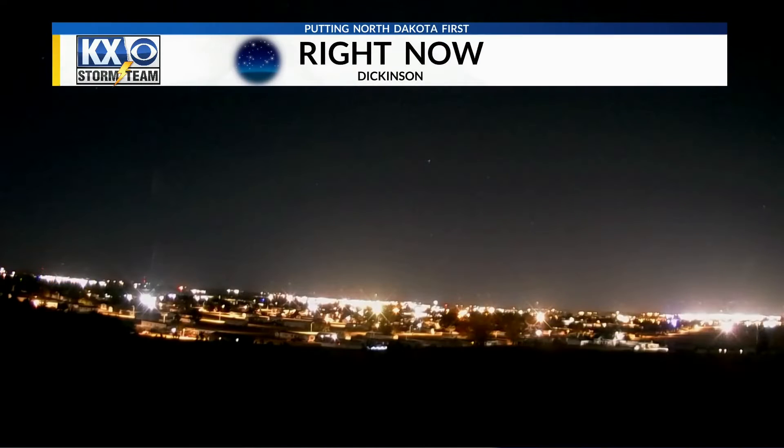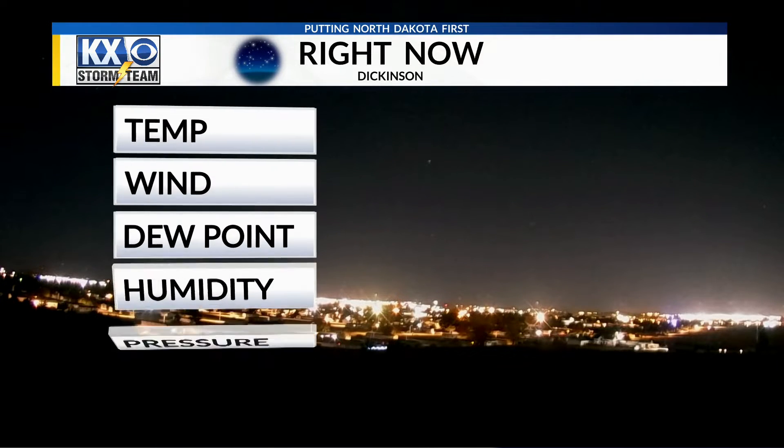Some areas are going to see 60 miles per hour today in those gusts, so it's going to be a windy one. But we'll start off on our KX cam overlooking Dickinson — clear skies there. That's really the picture in the skies all across the state this morning, and really into the rest of the afternoon. We might just have some areas with some light cloud cover, but again, another sunny one. Just have to really deal with those winds.